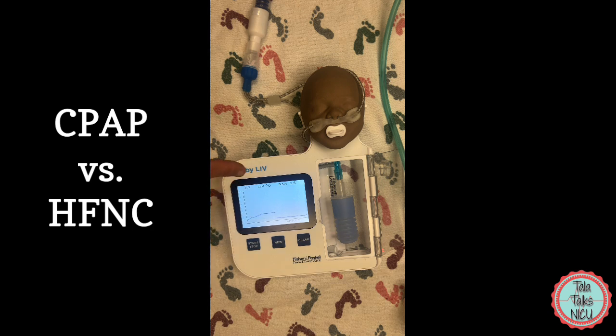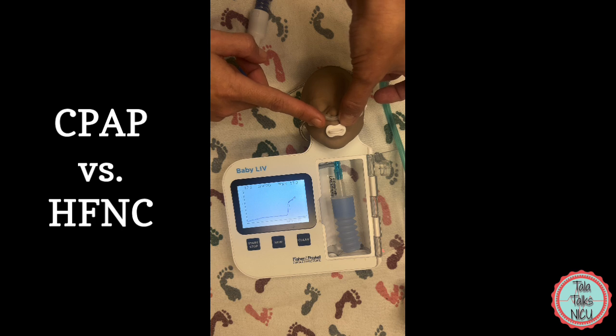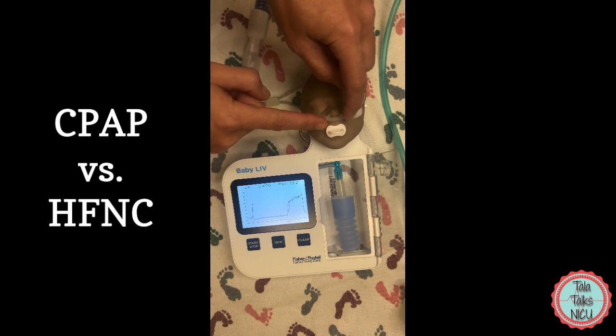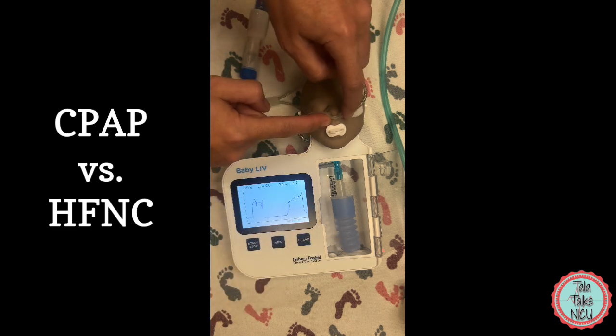On a flow of seven liters per minute we're giving slightly lower pressures. But if you completely occlude the prongs, then obviously those pressures are going up a lot. That is a very good reminder — you can see those lungs are like going to explode now just from this high flow.